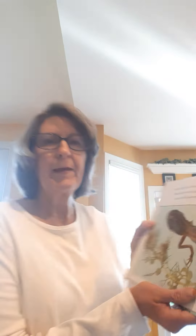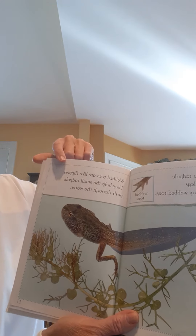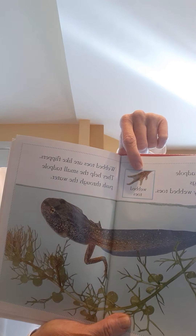Soon a tadpole grows legs with tiny webbed toes. Webbed toes are like flippers — they help the small tadpole push through the water. Here he goes, and there's a close-up of those webbed toes.